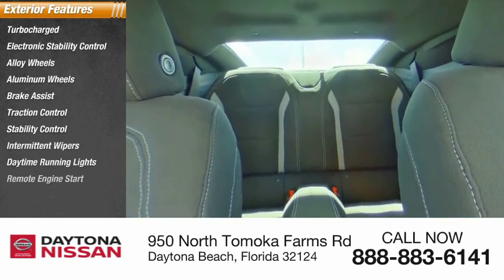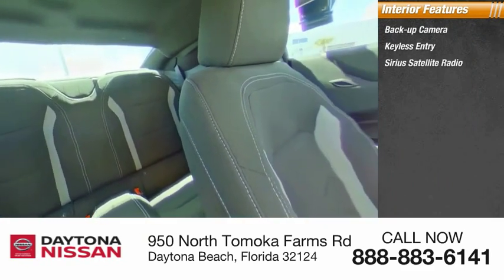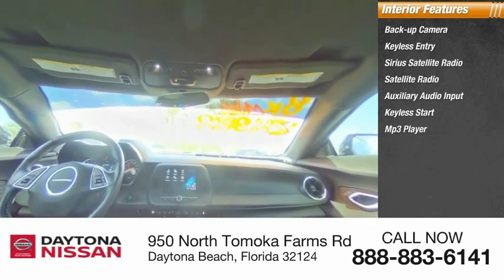Inside you'll find backup camera, keyless entry, Sirius satellite radio, auxiliary audio input, keyless start, MP3 player, security system, low tire pressure warning, and cruise control.